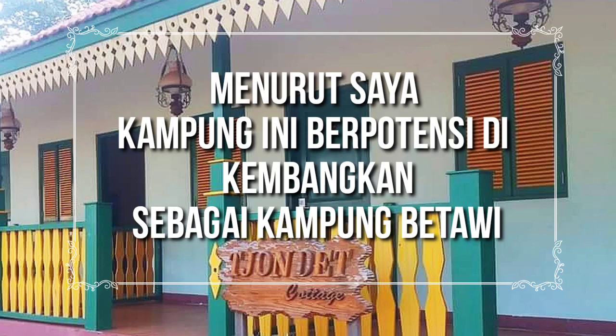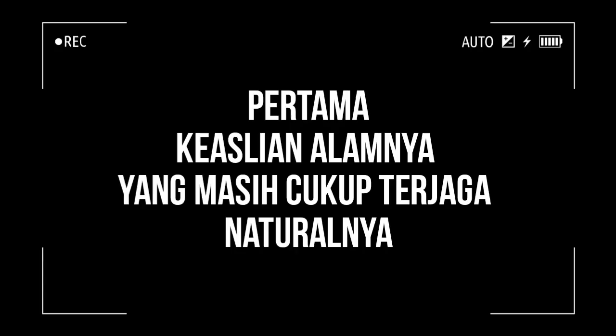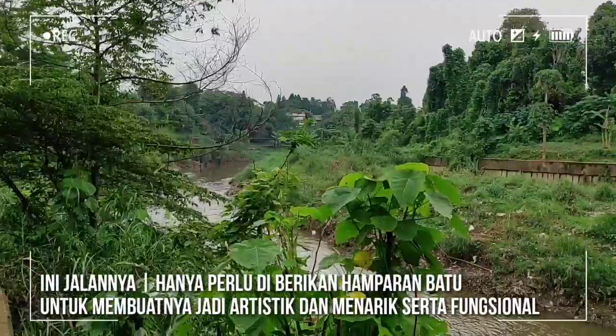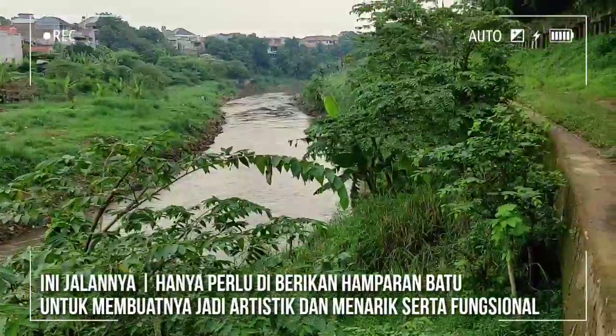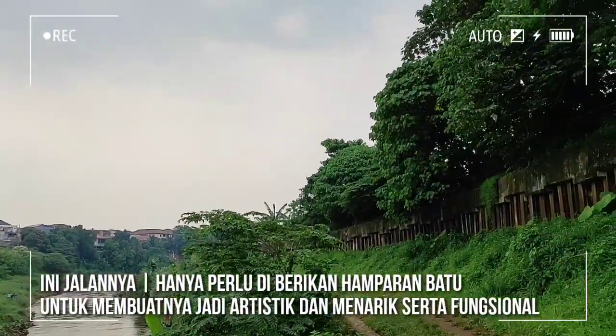Menurut saya, kampung ini berpotensi dikembangkan sebagai kampung wisata Betawi. Pertama, keasliannya masih cukup terasa dan terjaga natural. Di jalanan ini, akses perlu dibuatkan hamparan batu sehingga lebih artistik, menarik, serta fungsional—sehingga tidak terlalu becek.